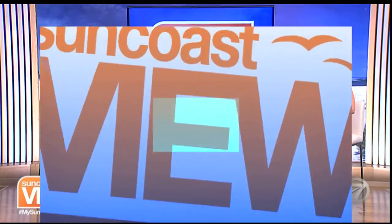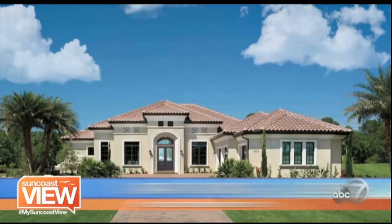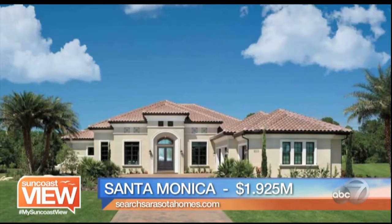What I like about Arthur Ruttenberg Homes is they are the one true everything's-included custom home builder. What's nice is these models display a lot of the features — the tile, the granite, appliances, decor, and all of that — it's all included. So it makes it very easy to shop as well.